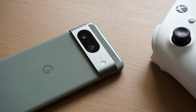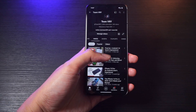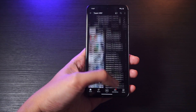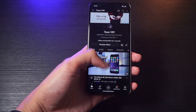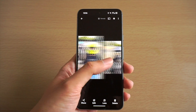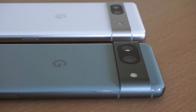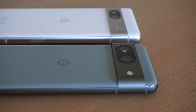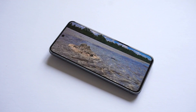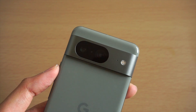With both Gemini Nano and Circle to Search making their way over to more Pixel phones, as a Pixel user, I like that I was proven wrong. I did release a previous video questioning the lack of availability of Gemini Nano on the Pixel 8, but with these new developments, it's really great to see the feature make its way to the base model Pixel 8. Google didn't give a specific timeline in terms of regional availability, but we can probably expect Gemini Nano and Circle to Search to arrive for more Pixel users in the coming days and months.